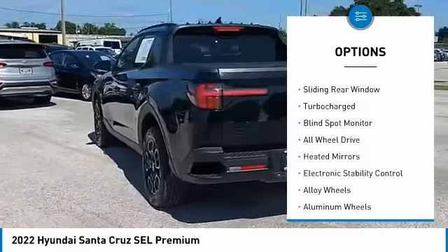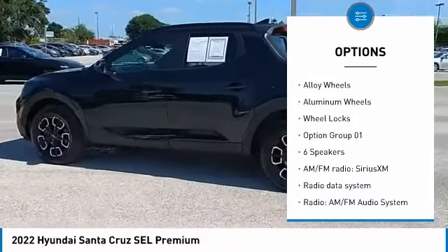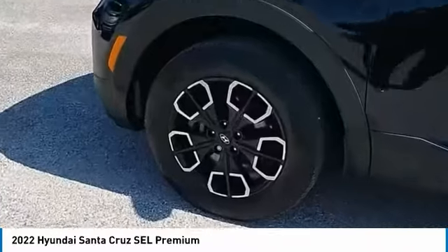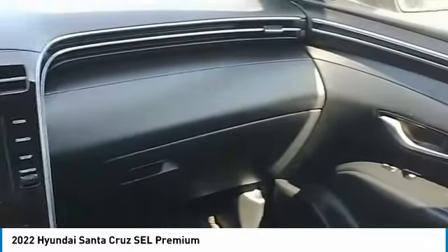Tire pressure monitor, sliding rear window, turbocharged, blind spot monitor, all-wheel drive, heated mirrors, electronic stability control, alloy wheels, aluminum wheels, wheel locks. This beauty is sure to make you the talk of the neighborhood.